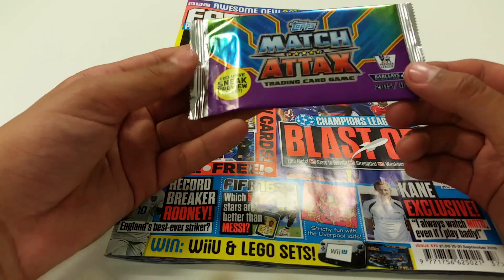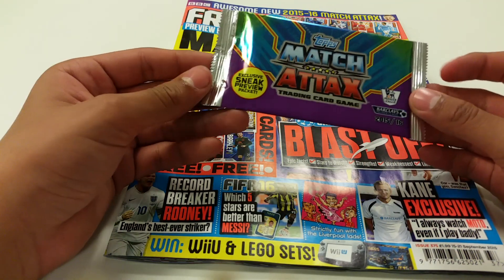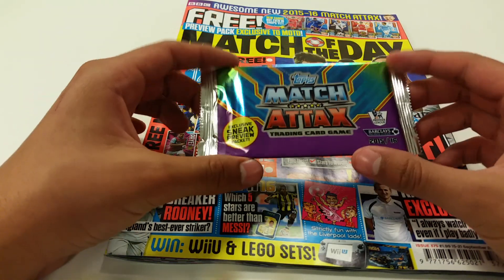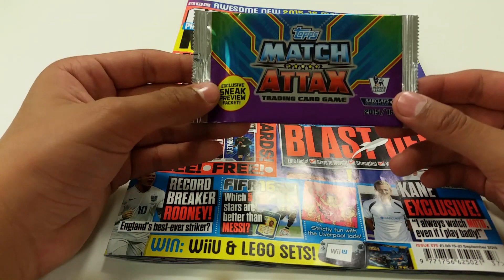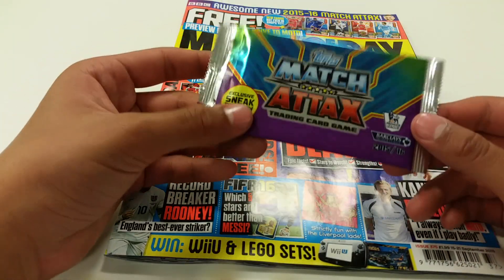I never really got a chance to do Match Attax videos, but now I am able to - the new collection is coming out extremely soon. Just to kick it off we've got the preview packet here. Sorry for not uploading guys - hopefully I can bring out another video straight after this one, maybe a pack opening of this collection when it comes out, or the starter pack.